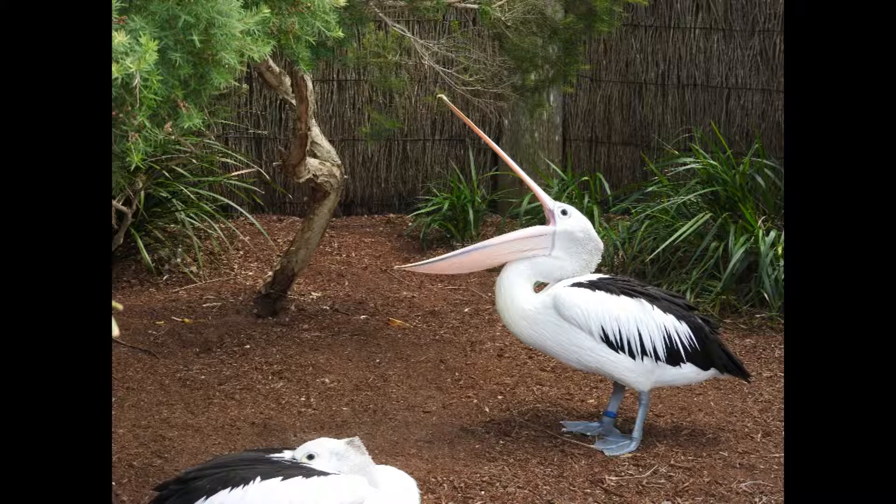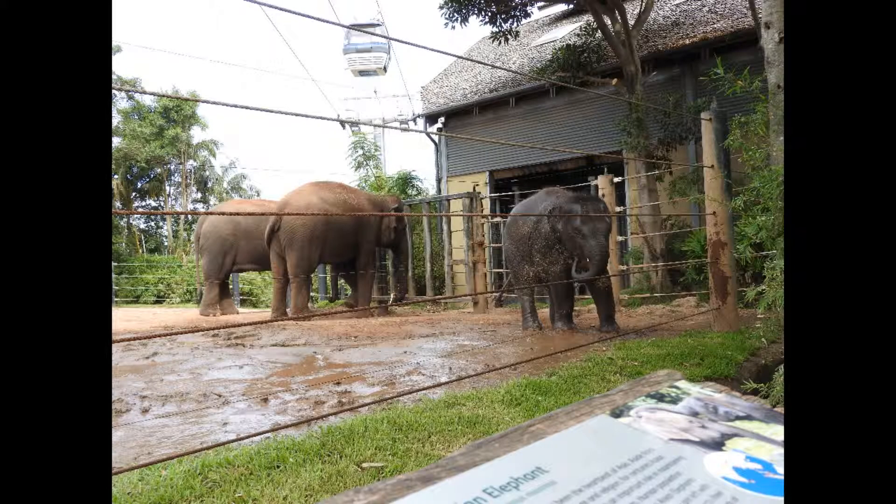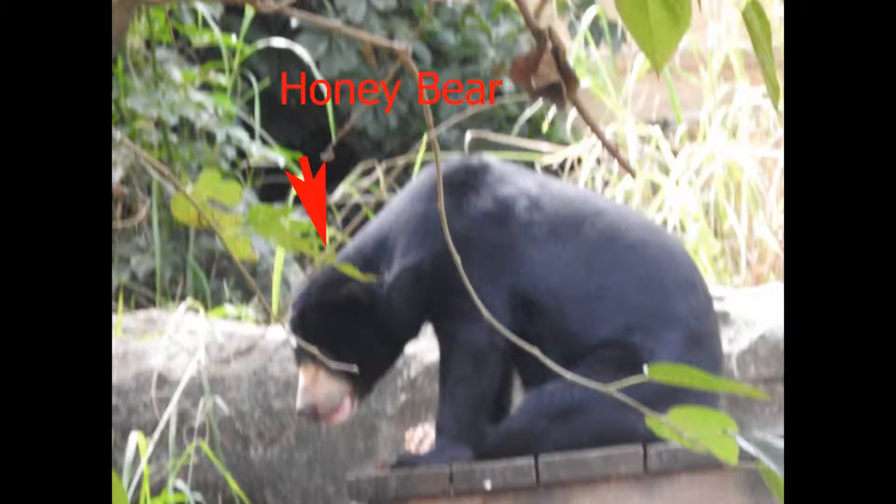Did you know Asian elephants are found throughout the Indian subcontinent and Southeast Asia? Did you know the species of honey bear being shown in the picture is a sun bear?